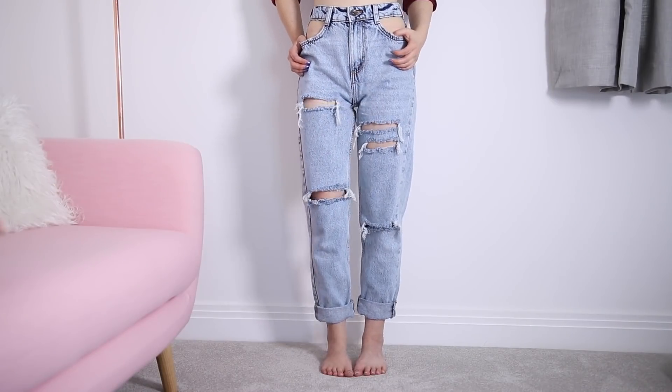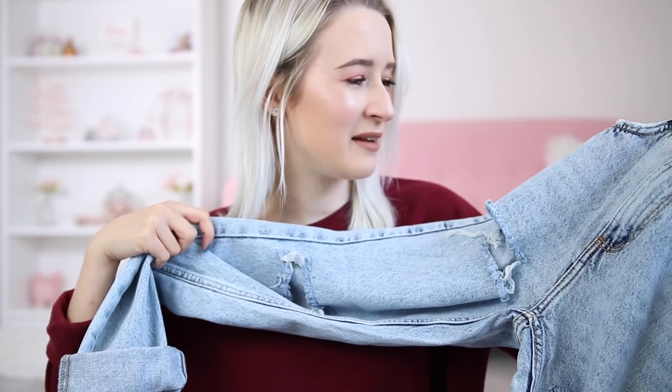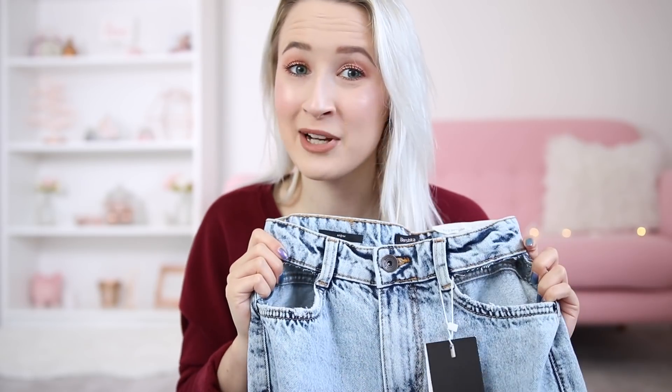I got some jeans — I ordered them in two sizes because I wasn't sure which would fit. They look like standard mum jeans but they've got peep hole pockets and rips in the knees. They're in an acid wash kind of denim, high-waisted, nice and baggy and comfy. Am I cool enough for them? Probably not, but I don't care — I like them and I'm going to wear them anyway.